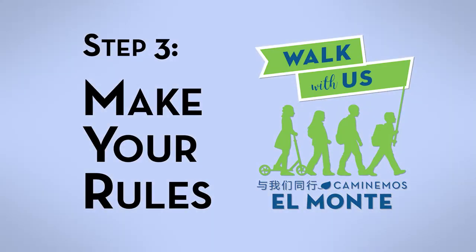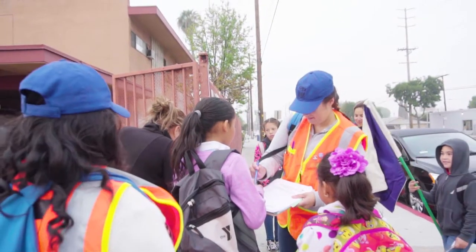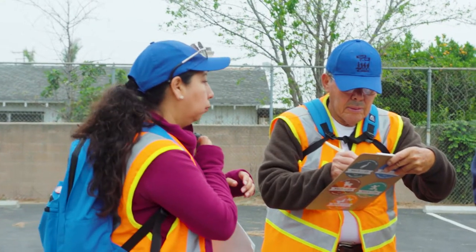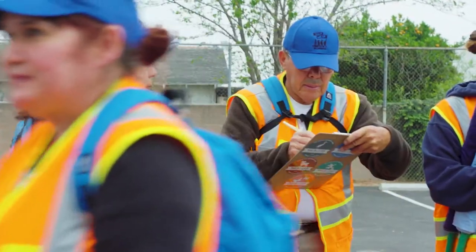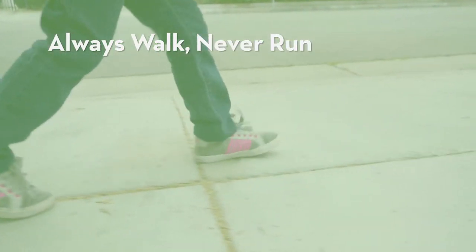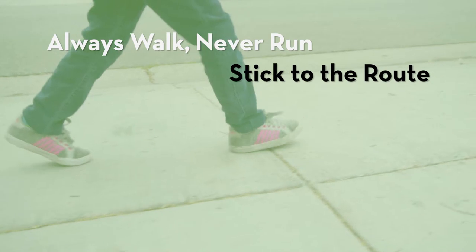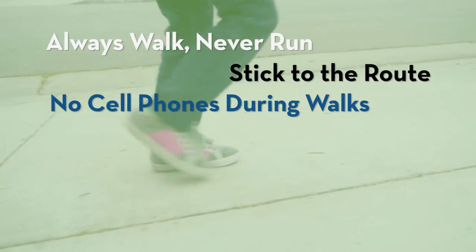Step three: go over your ground rules. Discuss the schedule with your other organizers. Set an official meeting time and walking time and stick to your schedule. You should also discuss safe walking school bus behavior, such as: always walk, never run; stick to your route and use safe crossings; never use your cell phone while leading a walking route.